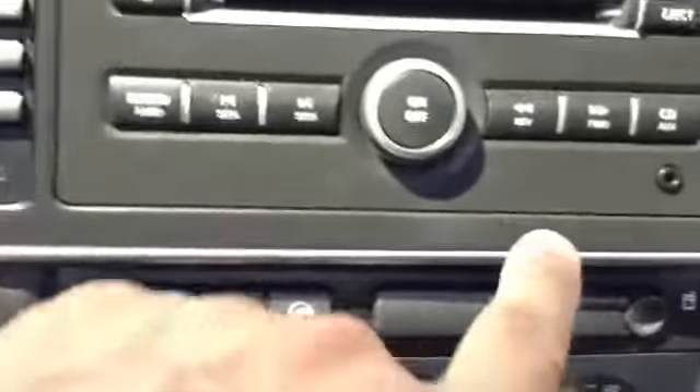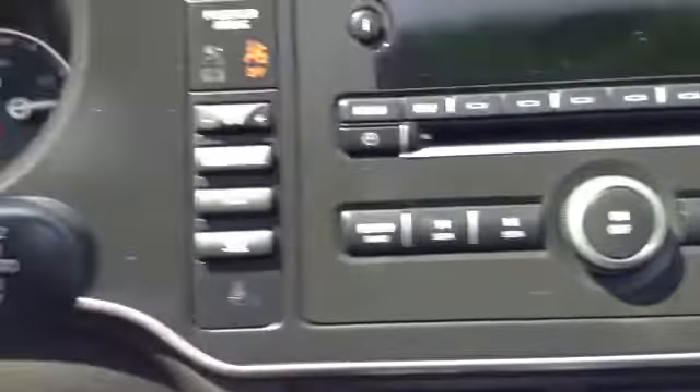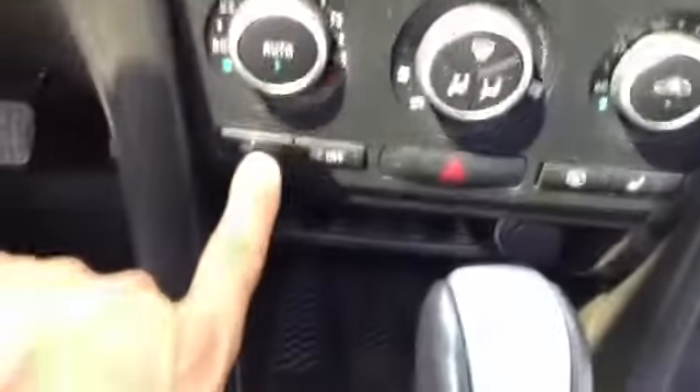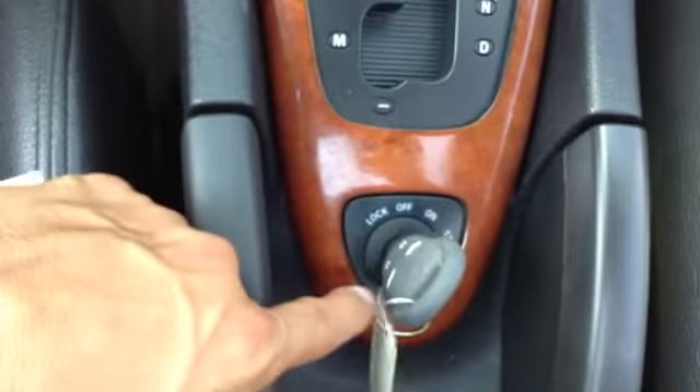Mileage display, radio controls, volume controls, auxiliary input for an iPod, CD, night panel, OnStar, cup holder, auto climate control, heated seats. Automatic transmission with Tiptronic shifting and the center keyless drive. Auto dimming mirror. One, two, and three presets for the garage door opener. And a nice size sunroof.